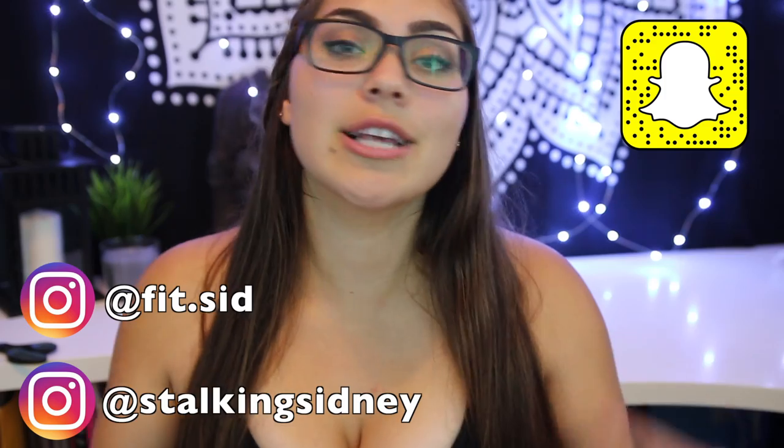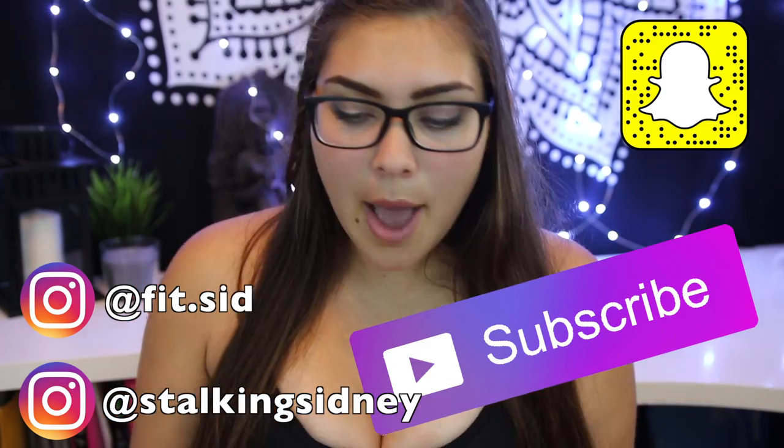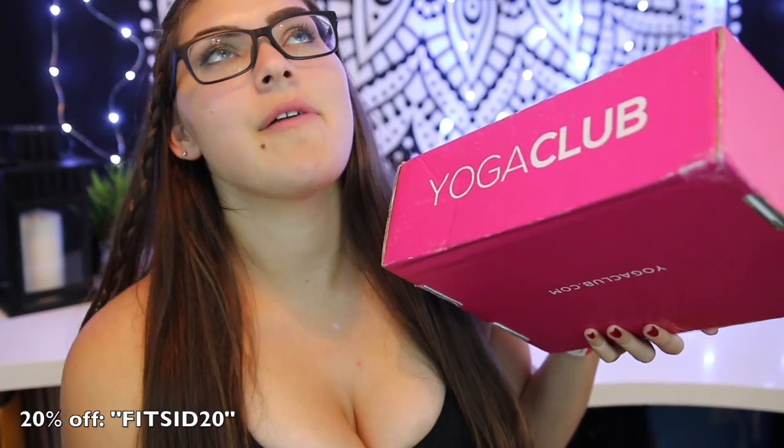Hey fit fam, today I'm going to be doing a Yoga Club unboxing. I was sent this box and I am super excited to open it up and see what kind of yoga clothing I received. Check out my social medias, don't forget to like, comment, and subscribe. My favorite thing is getting boxes like this — if you guys like having a surprise every month, these are my favorite.